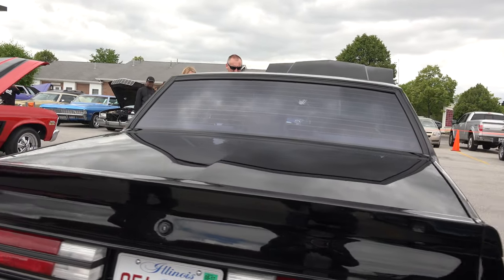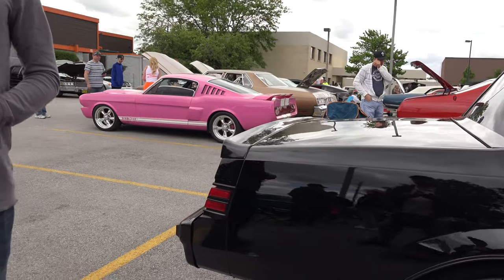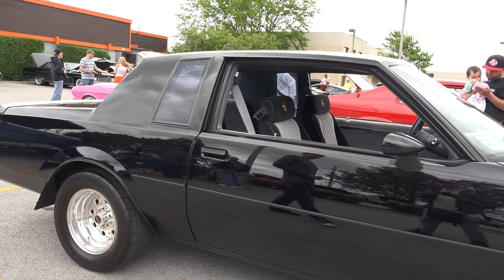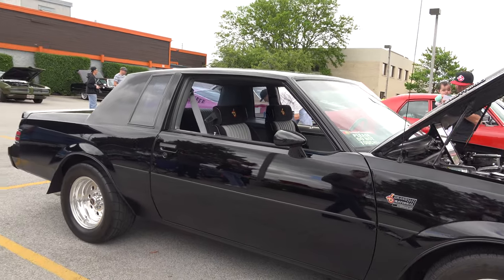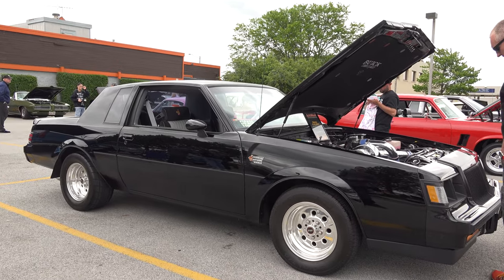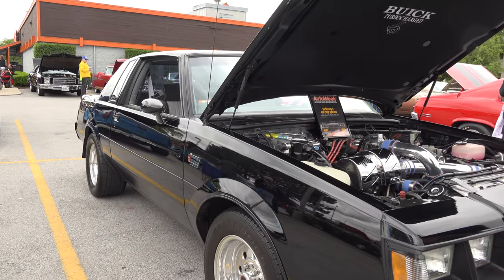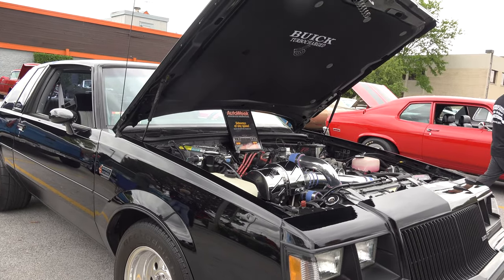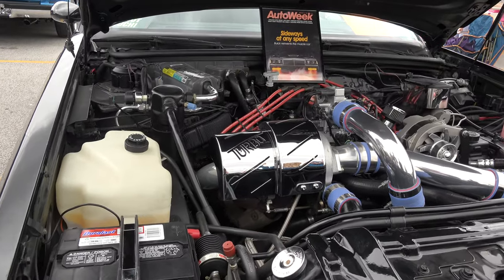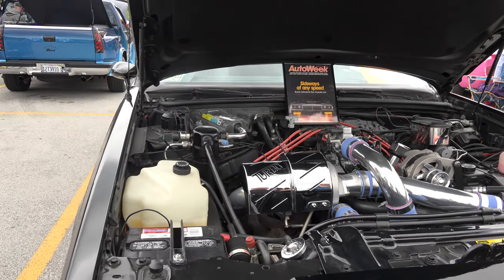I'm pretty happy with it. Did it come to you stock? I bought it, yes, all original — except for maybe the plug wires. So you got it to a 12 second car by... yeah, it has upgraded turbo injectors, exhaust system, downpipe chip. But not too much done to it.